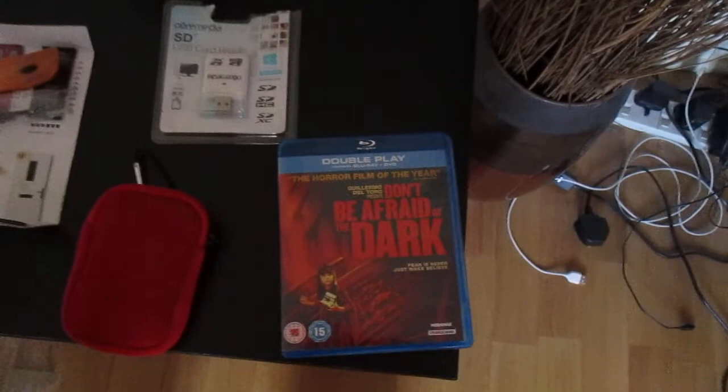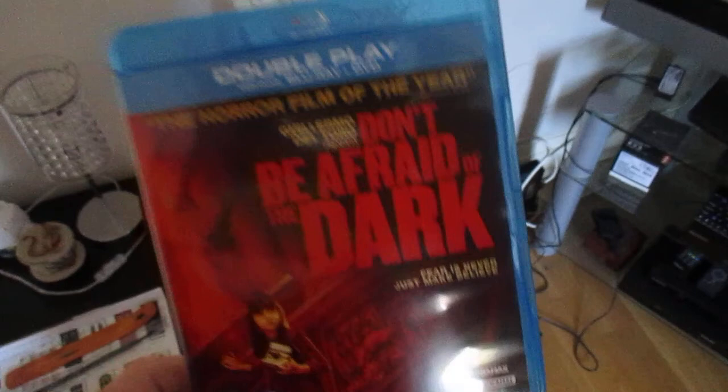I've been watching Don't Be Afraid of the Dark — this is the remake. I've got a thing about this film; I don't know what it is. When I was a kid, I remember seeing the 70s one — I think it was about 1974, might have been a bit earlier. It sticks in my head; it used to give me nightmares as a kid, those little monsters. It used to scare the hell out of me.